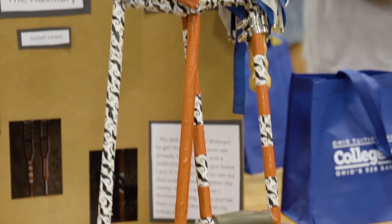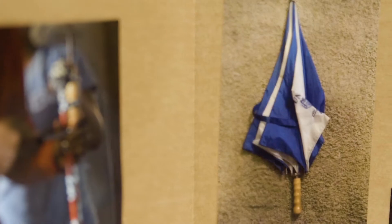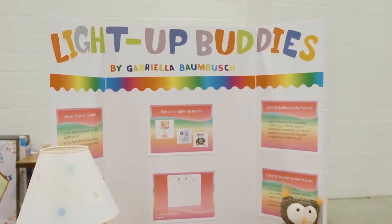Once they went through different trial and error, figuring out what worked and what didn't work and what changes they could make, they created their display boards and actually brought in their inventions today for us to see.